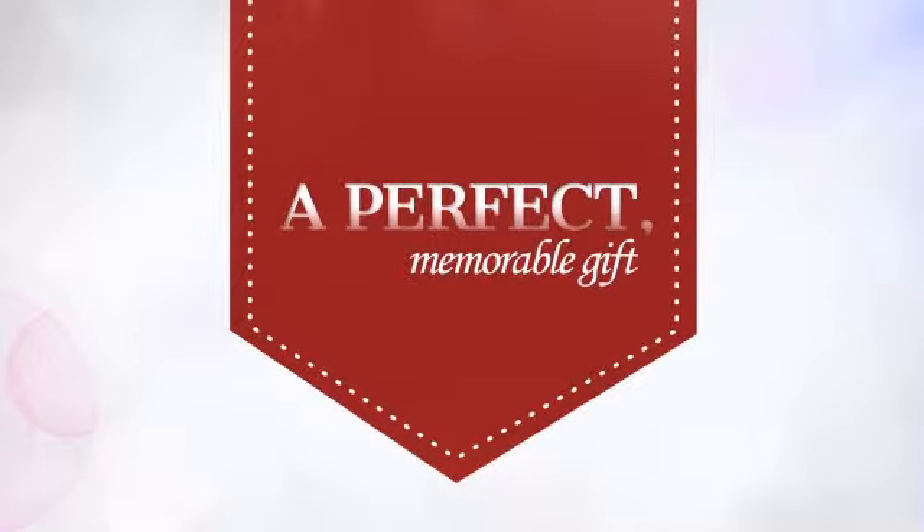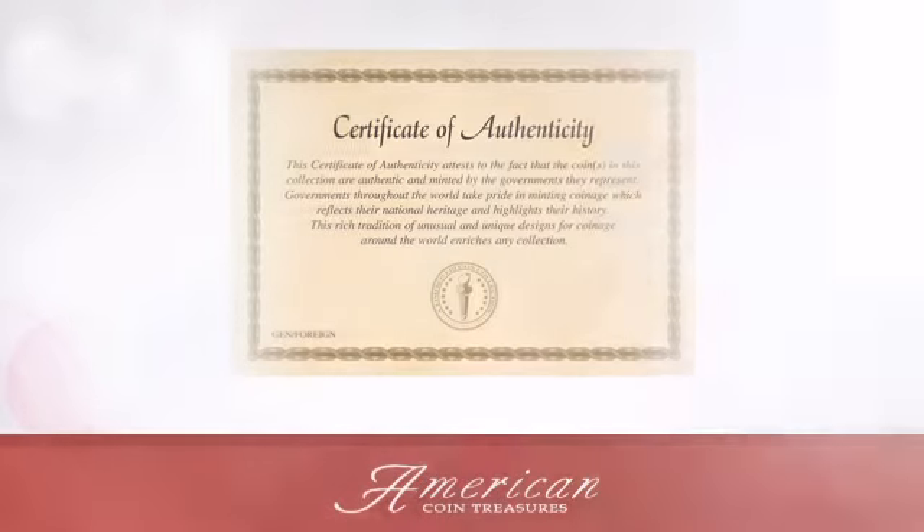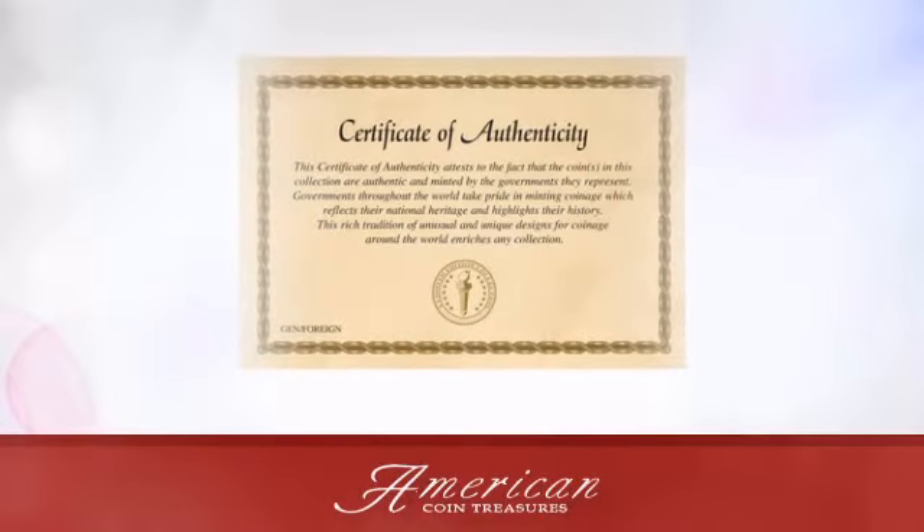A perfect, memorable gift for a loved one, and a cherished addition to any collection. An American Coin Treasure exclusive.